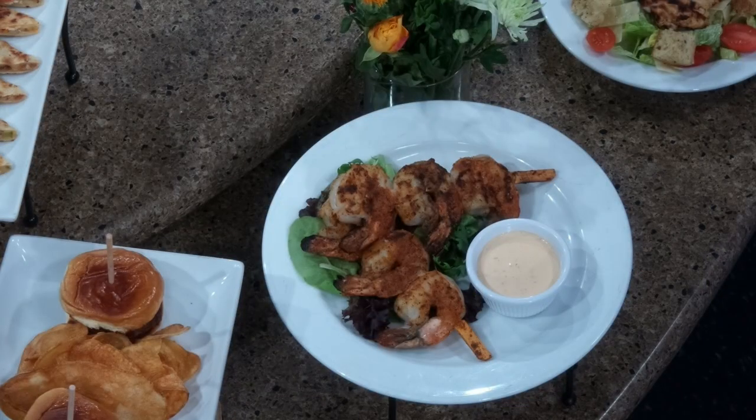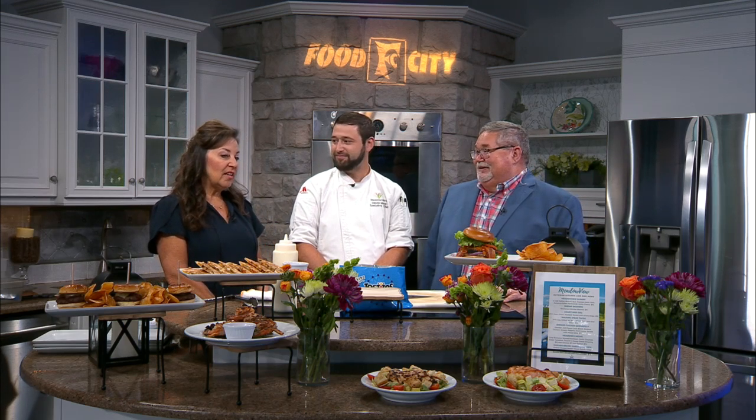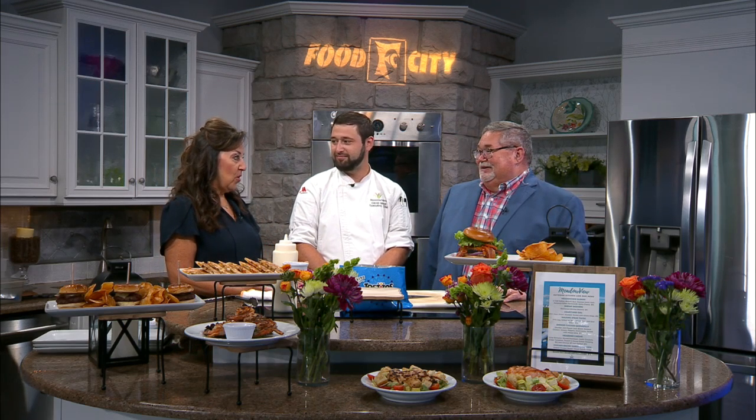Up front here we've got our blackened shrimp skewers, and they're just going to come on a little bed of dressed greens with some chili garlic ranch. And Ramona, when you take a look at his menu, you know people are going to want to take advantage of these new options. We do ask a lot of folks what are your favorite options.